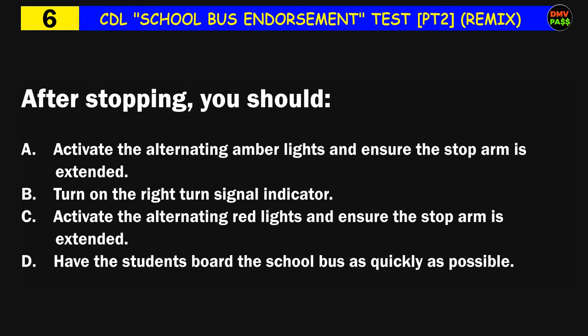Question number six: After stopping, you should: A) activate the alternating amber lights and ensure the stop arm is extended, B) turn on the right turn signal indicator, C) activate the alternating red lights and ensure the stop arm is extended, D) have the students board the school bus as quickly as possible. The correct answer is C: activate the alternating red lights and ensure the stop arm is extended.